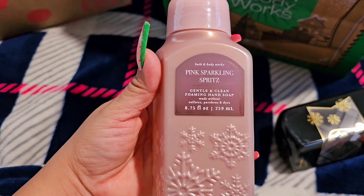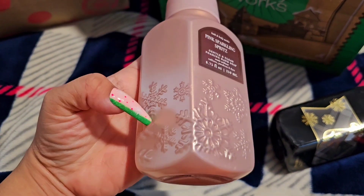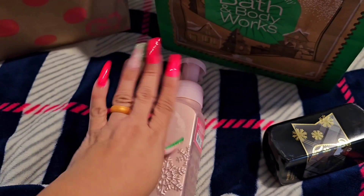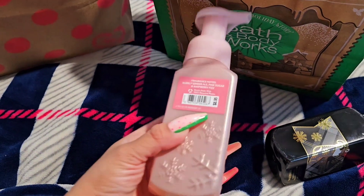Then this one is the Pink Sparkling Spritz. Look at that packaging — like a 3D effect right there. And then a side note, I do like nails too, guys, so just check out that video if you guys are interested.